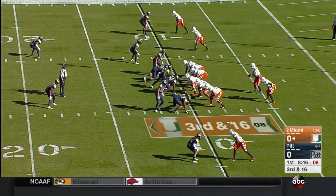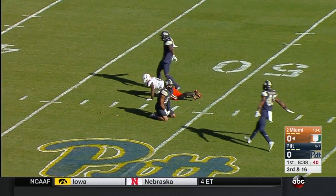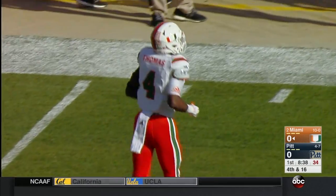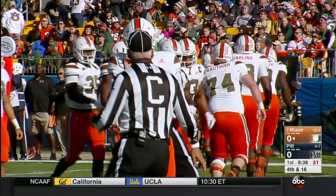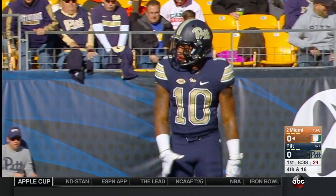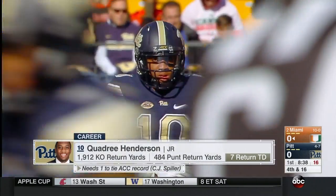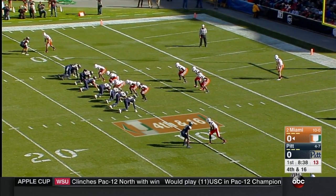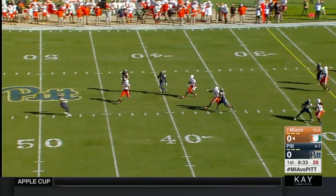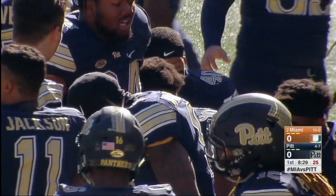Third down and long and it looks like Pitt may bring pressure. Rozier throws long up the seam, just off the fingertips of Jeff Thomas — a nice throw from Malik Rozier, but it turns into a Miami punt from deep in their own end. That throw just led him away; if it's to his inside shoulder Thomas keeps running. Quadri Henderson, one of the most lethal return men in the history of the ACC, calls for a fair catch in plus territory. Great field position for Pitt after only a 35 yard punt by Zach Fiegel.